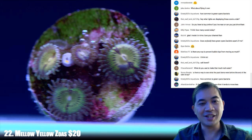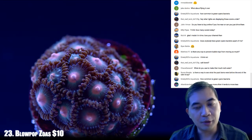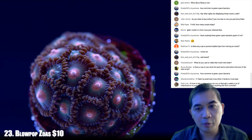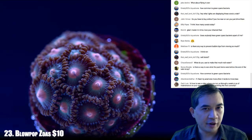Let's go ahead to 23 — these are some blow pops, slightly different color from the ones we showed earlier, very likely because they came from a different aquarium.